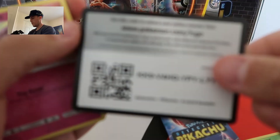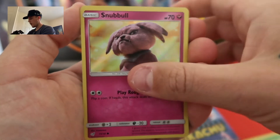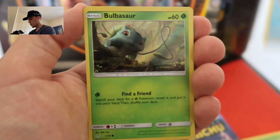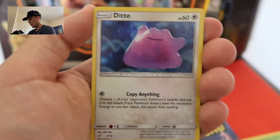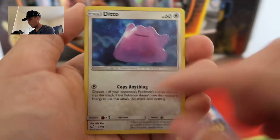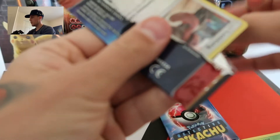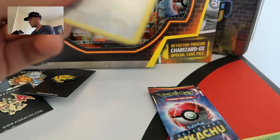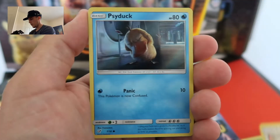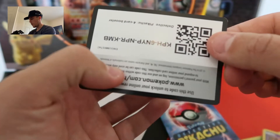Got another Detective Pikachu code card for you guys. And let me know — does the online platform have the Detective Pikachu cards? What are you getting with those code cards? Please let me know in the comments. We got a Bulbasaur and a Ditto on the end, which is another very rare — it's a silver star on the end there. So we're doing pretty good.